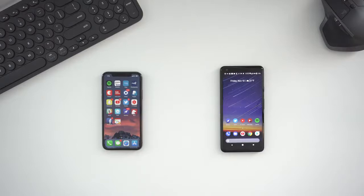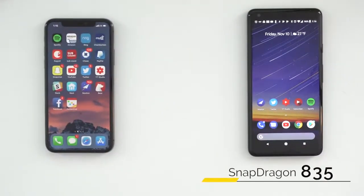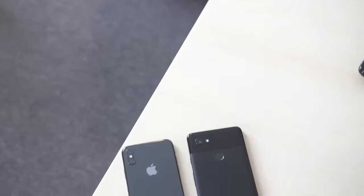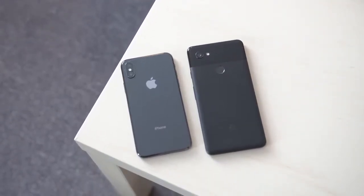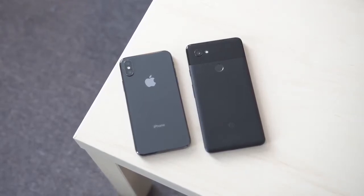Now that we know what the phone is like on the outside, what does each device pack underneath the hood? Without getting too involved with specs and performance benchmarks, they are both packing the best hardware currently available in 2017. The Pixel 2 XL carries a Snapdragon 835 and the iPhone has their own A11 Bionic chip. The Pixel has 4GB of RAM compared to the iPhone's 3, and they are both performance champs. If we were to do benchmarks, the iPhone X blows the Pixel 2 XL out of the water, but I honestly do not notice much of a difference in real-life use.